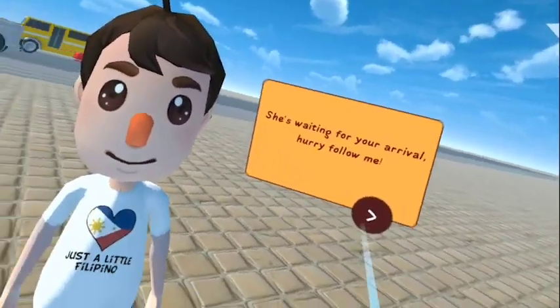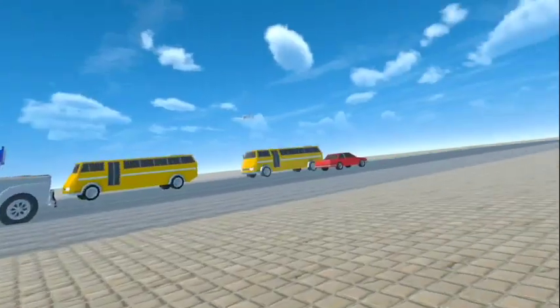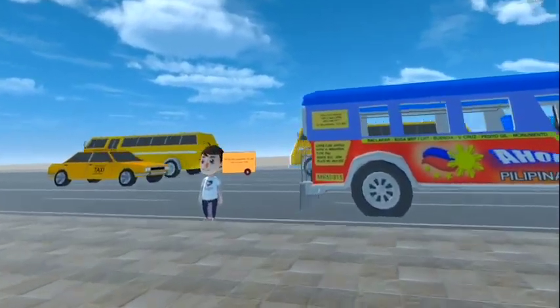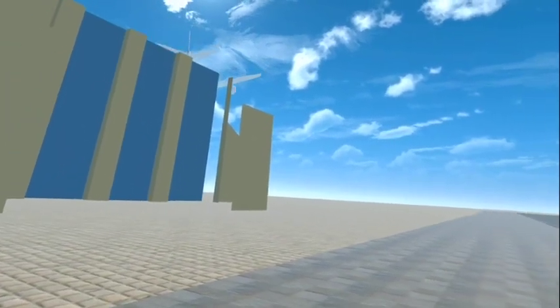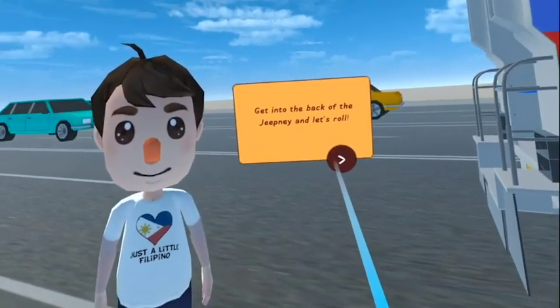She's waiting for your arrival. I'll be your chauffeur for the rest of your trip. Get into the back of the jeepney and let's roll.